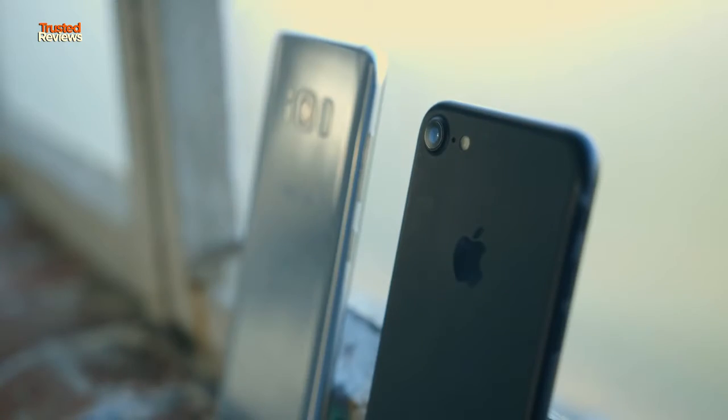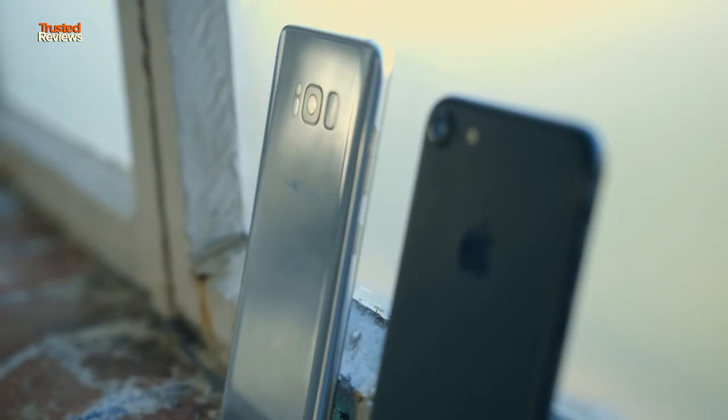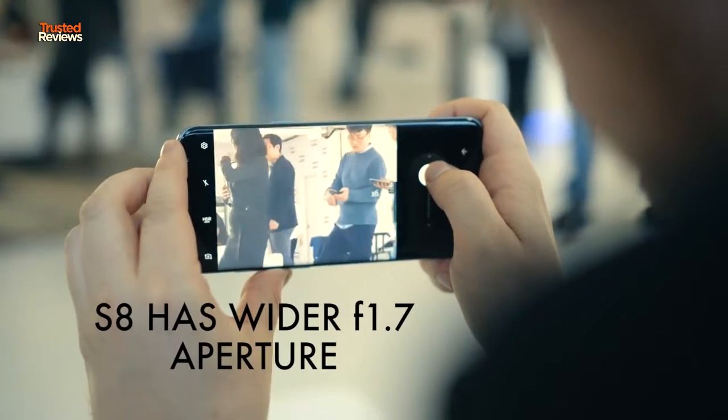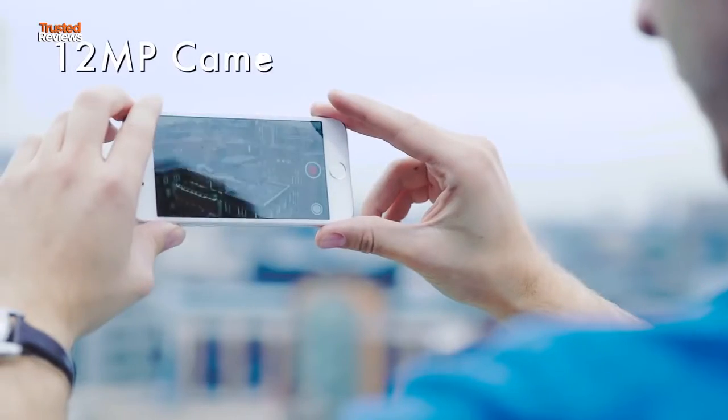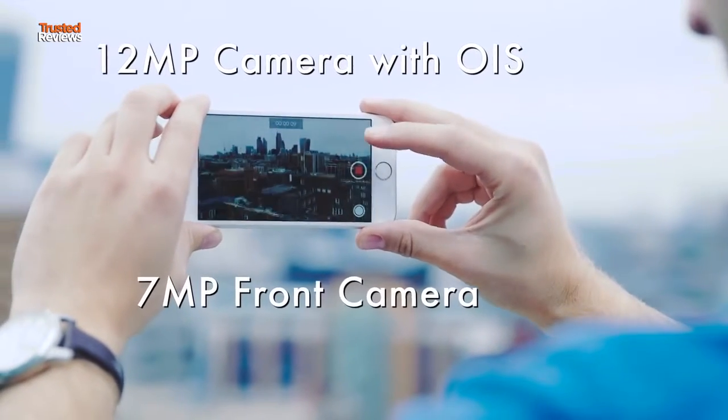Samsung hasn't altered much in the camera in the jump from the S7 to the S8, and I can't say for sure yet whether it'll beat the iPhone. Both have 12 megapixel sensors, but the slightly wider f1.7 aperture could give the S8 the edge in low light. Both have OIS, 4K video recording, and 8 megapixel selfie shooters.